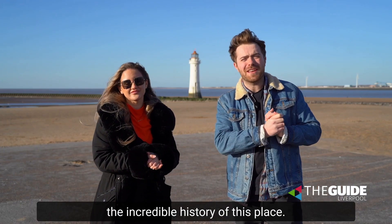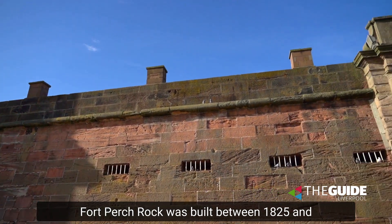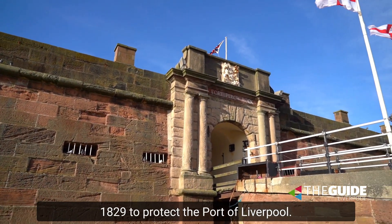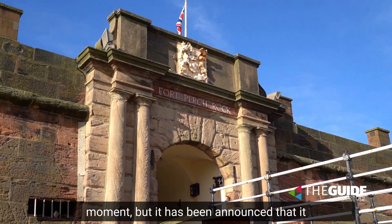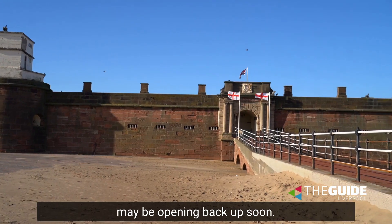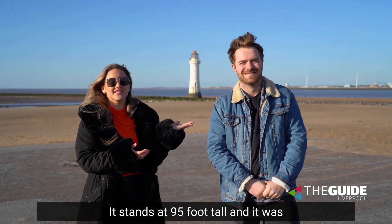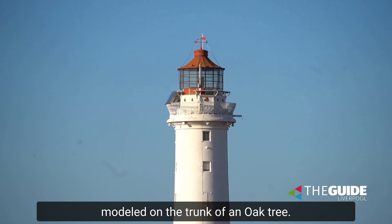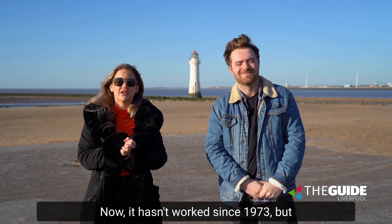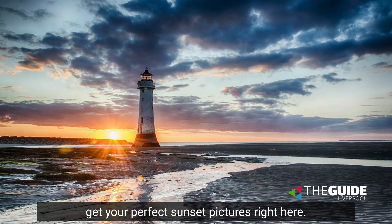We have to start with the incredible history of this place. Fort Perch Rock was built between 1825 and 1829 to protect the port of Liverpool. It's actually closed to the public at the moment, but it has been announced that it may be opening back up soon, so watch this space. And we can't forget about the stunning lighthouse — it stands at 95 foot tall and it was modelled on the trunk of an oak tree. It hasn't worked since 1973, but it is very Instagrammable because you can get your perfect sunset pictures right here.